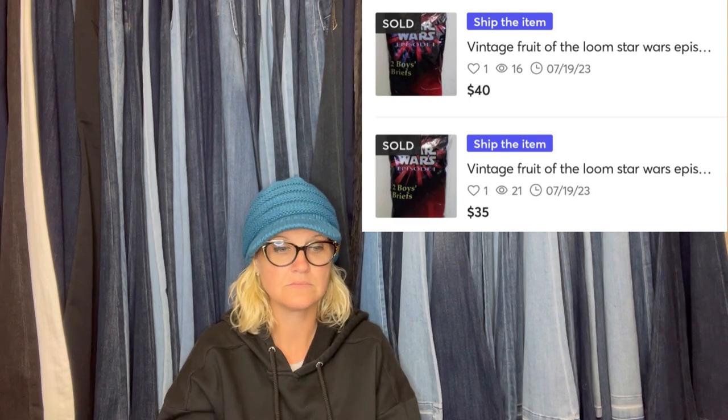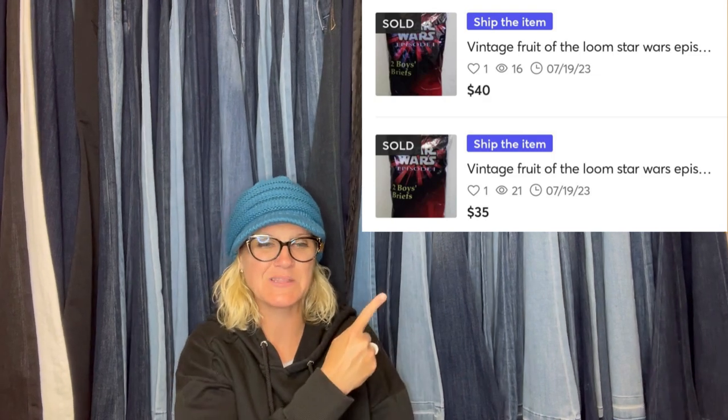Some vintage Fruit of the Loom Star Wars boys briefs underwear were picked up at Goodwill for $1.99 a piece, listed on Mercari for $35 and $40 each, and both sold within five minutes of being posted at full asking price.